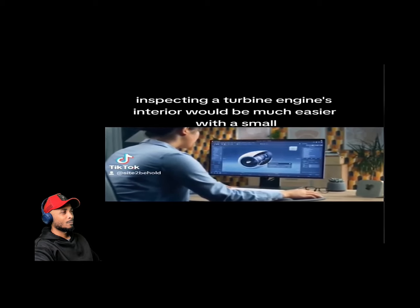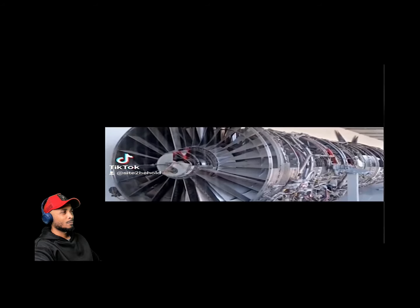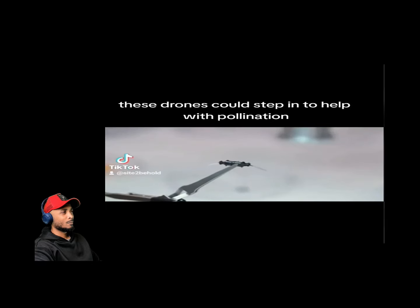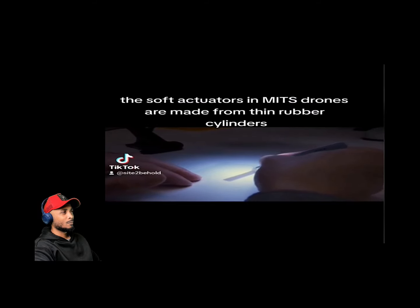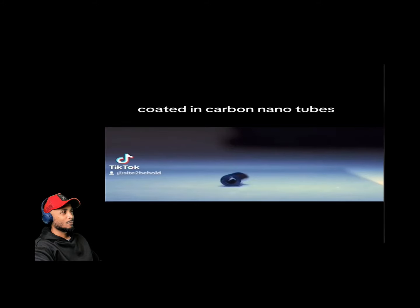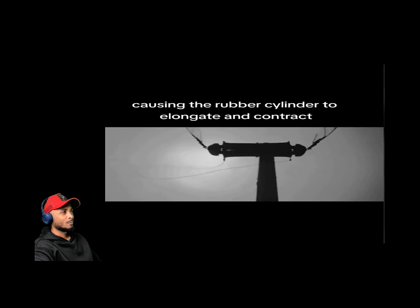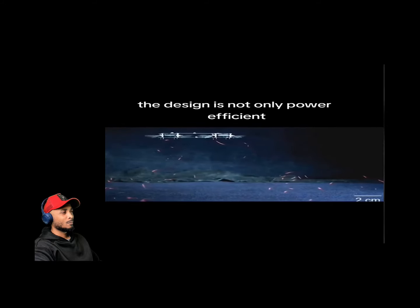For instance, inspecting a turbine engine's interior would be much easier with a small agile drone equipped with a camera. In agriculture, as bee populations face challenges, these drones could step in to help with pollination. The soft actuators in MIT's drones are made from thin rubber cylinders coated in carbon nanotubes. When voltage is applied, the nanotubes produce an electrostatic force causing the cylinder to elongate and contract, resulting in wing-flapping.